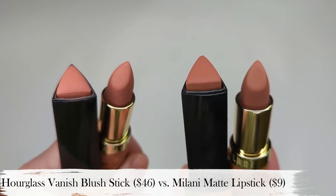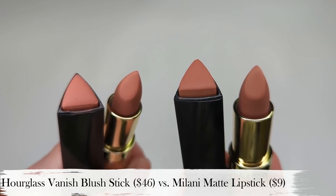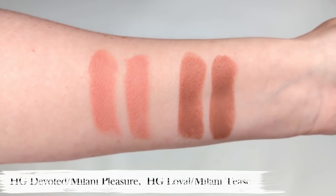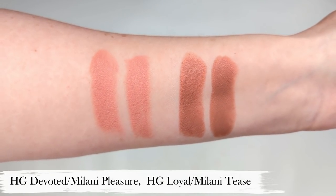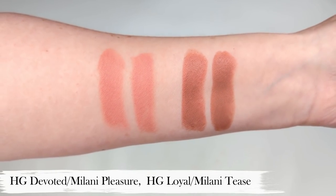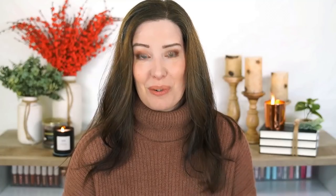This color Tease is also a perfect color match for the Hourglass shade Loyal. I'll put some on the other side so my face doesn't look lopsided. Blending these two out, it feels exactly the same. I'll show you guys swatches — I have another color to share as well. You have Tease and Loyal, which you just saw me demonstrate, and then also the Milani lipstick in Pleasure and the Hourglass blush stick in Devoted — these two are also very similar in tone. With the Milani lipstick being only $9, this is such a great dupe.